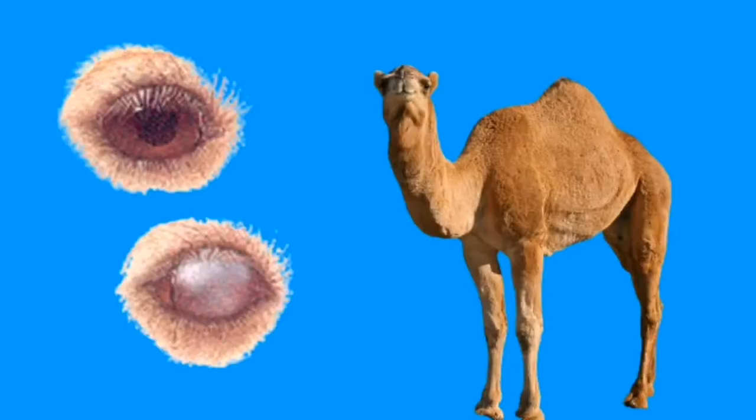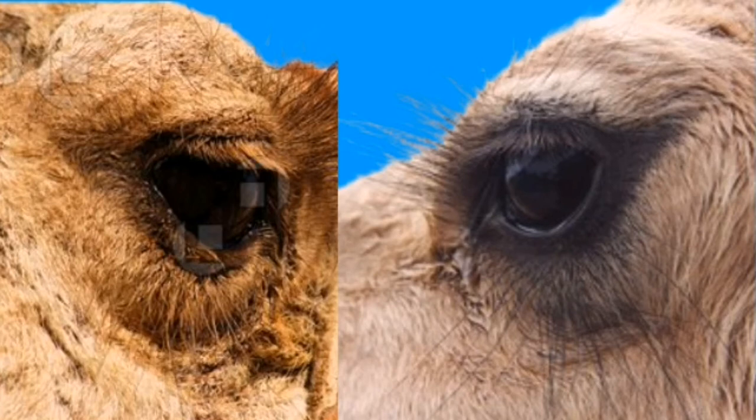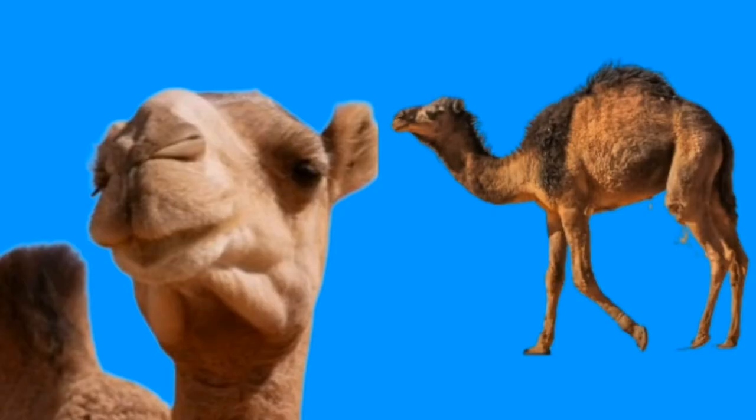Did you know camels have a third clear eyelid which protects their eyes from sand and dirt blowing in the desert? Another interesting fact is that camels have two sets of eyelashes, which help keep their eyes clean. Camels also have the ability to shut their nostrils in sandstorms.